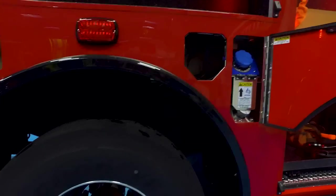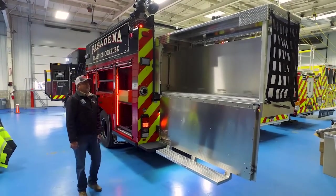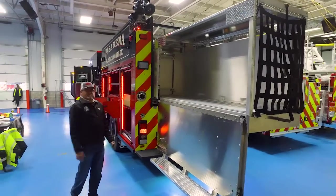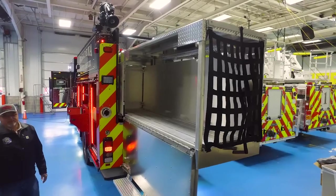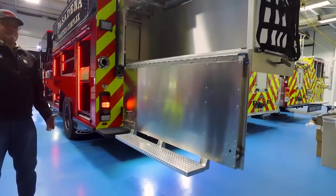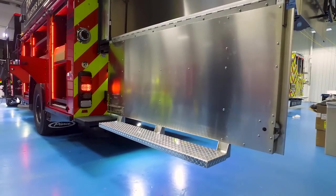These are the first couple of trucks I've sold with Alcoa's new Dura Black aluminum wheels — I think they look really sharp. As we move to the back of the truck you'll see some really incredible features. The low hose bed is very important for industrial facilities because their employees and firefighters have to comply with OSHA fall protection requirements.